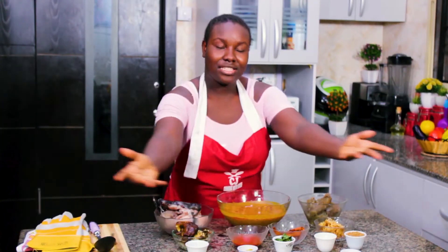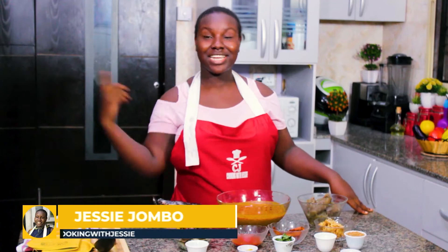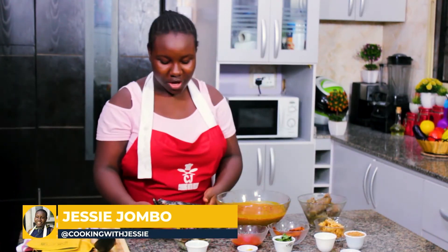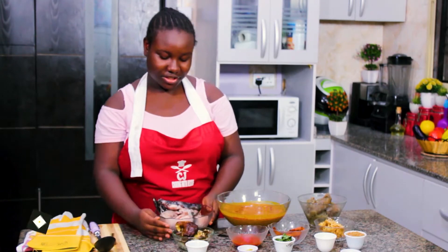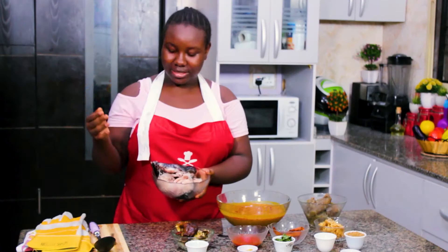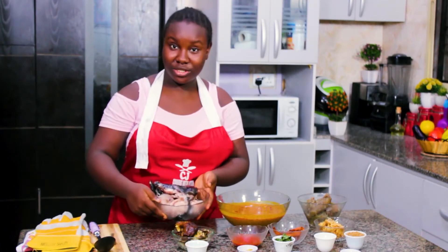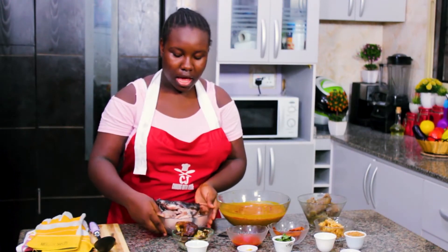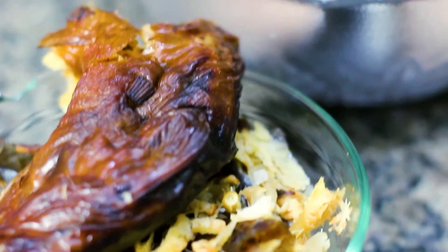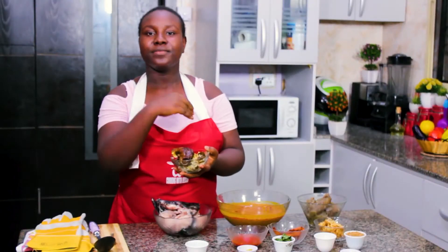Here is my spread of ingredients — can you guess what I'm making? First of all, we have our catfish. I have one catfish here and it's going to be part of our protein for today. I also have my smoked, dried, and washed fish — I deboned it, removed the stick that holds it together, washed it, and it's ready for use.